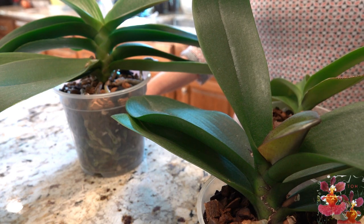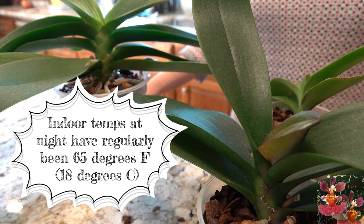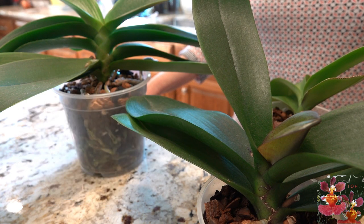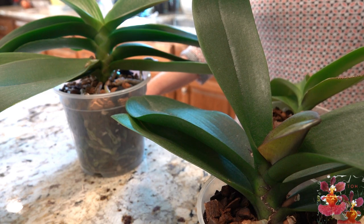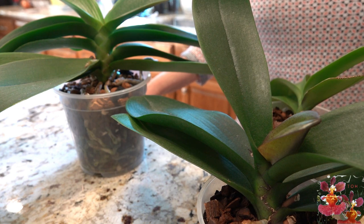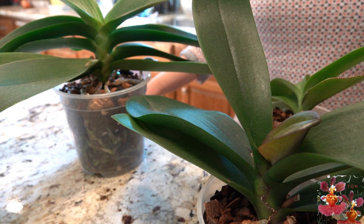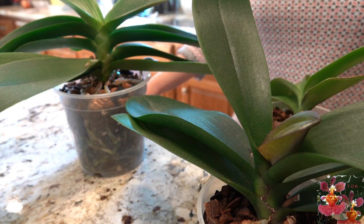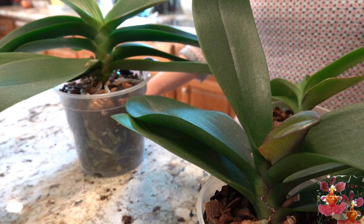I do believe that for those Phalaenopsis that are triggered by cooler evenings — and not all of them are — but for the ones that do recognize that as a signal to produce a bloom spike, I think it is working a bit earlier in my area this year. I would be curious to know if anyone else is noticing earlier bloom spikes. Let's get into the nitty-gritty details.